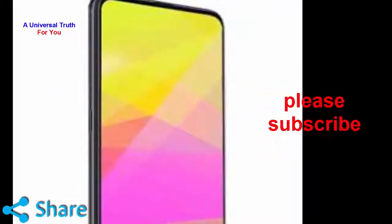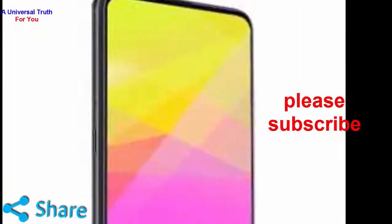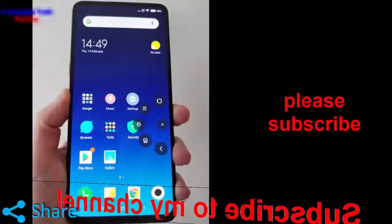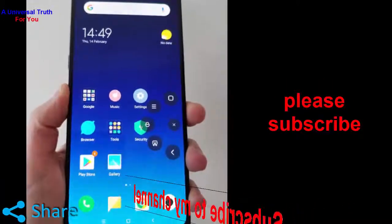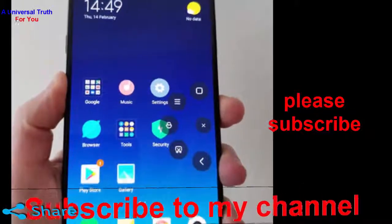The Xiaomi Hercules phone could very well be the Mi Mix 4 flagship smartphone. Its predecessor, Mi Mix 3, was released with Snapdragon 845 chipset along with 6GB of RAM and 128GB of storage. Xiaomi is working on a new beast of a phone code named Hercules. The rumors suggest that this new phone could well be the next Mi Mix device.